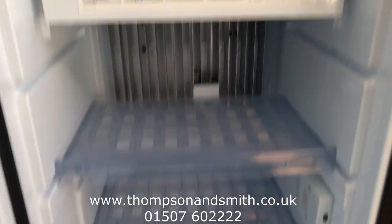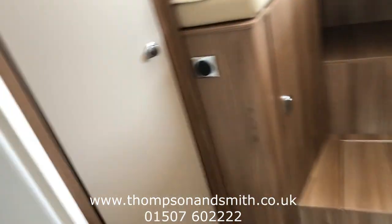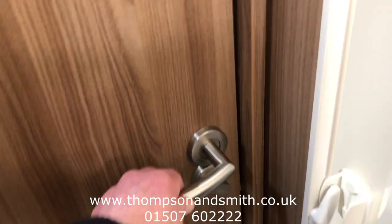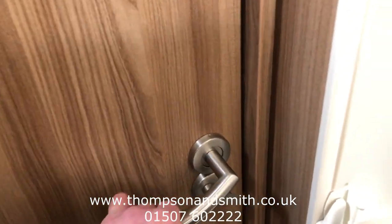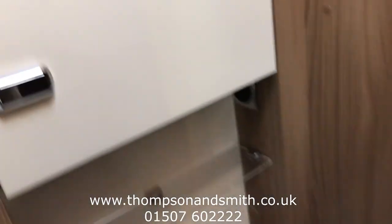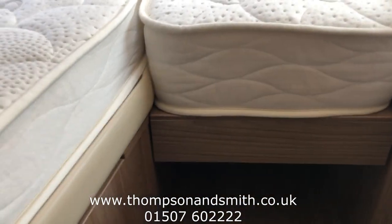There's a tall slim fridge-freezer, again everything in tip-top condition. Just taking you through to the bathroom area — there's a separate shower, kept private by this door here which just comes across and locks. Into the bathroom itself, you'll see a separate toilet, sink, and a little storage cupboard.